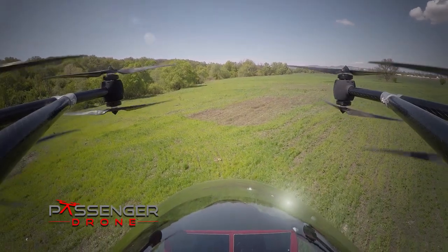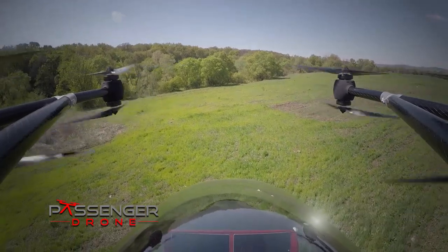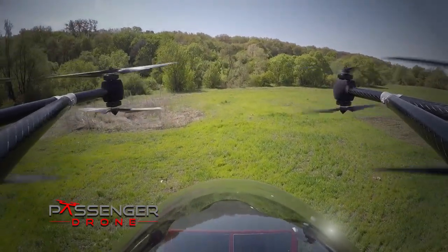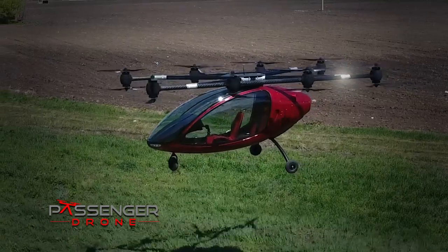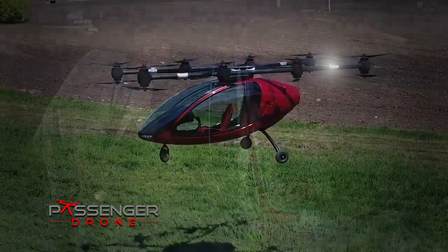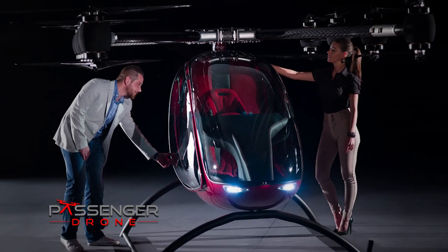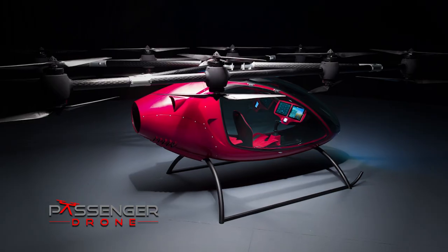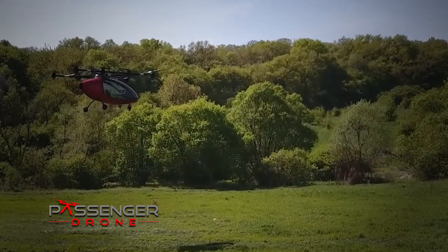The two-seater passenger drone's high-performance electric motors run quietly and smoothly for a relaxed ride with a spectacular bird's eye view. The passenger drone is engineered for safety and designed for comfort. The dreamers at passenger drone are highly motivated engineers, programmers and designers who put their passion and the latest technology into this flying machine.